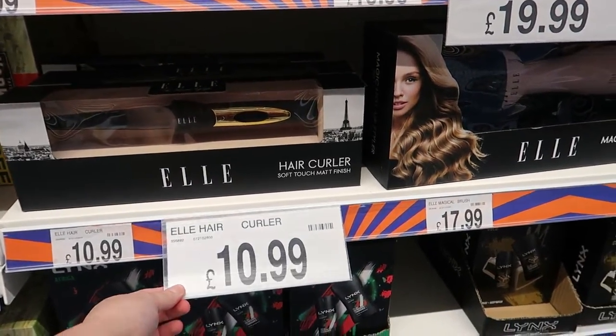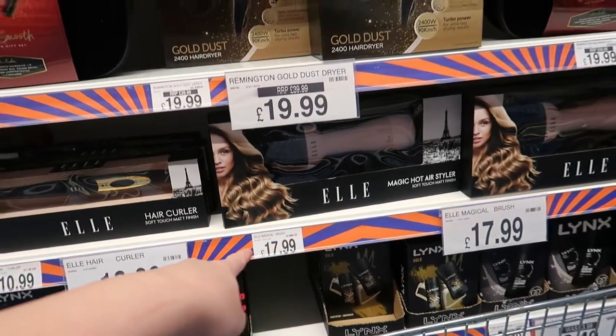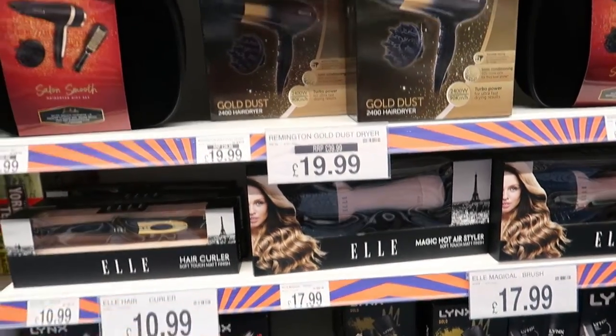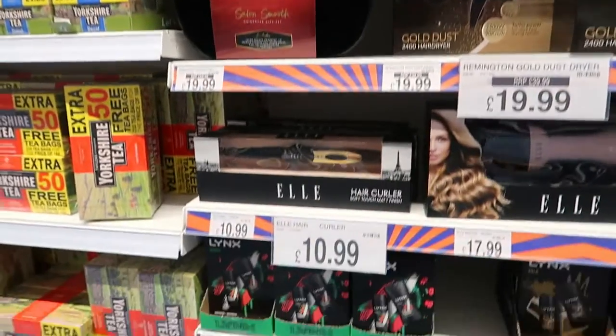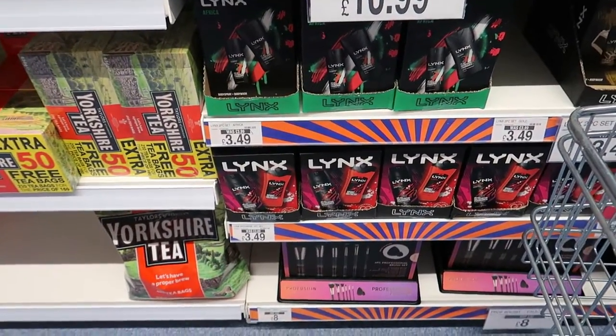They've still got the hair curlers - they're £10.99, and the magic brush is £17.99. The Remington's gone down a bit. There are gift sets and then there's Links there at £3.50.